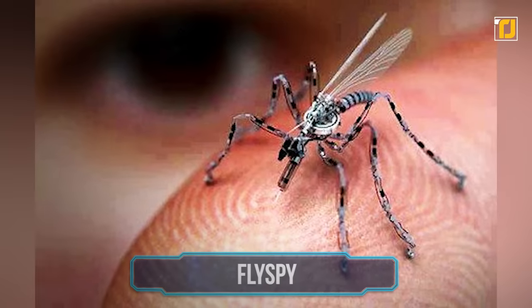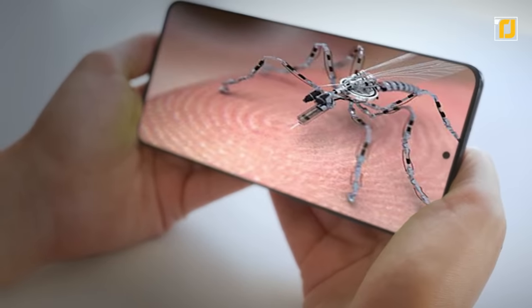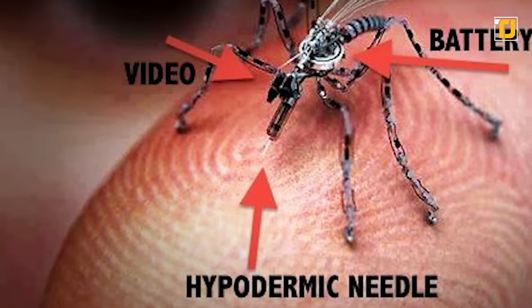Number 6: FlySpy. FlySpy is your newest partner for the job. It's an insect-designed drone that acts as your eyes in the field. The device features a ton of sensors like a UV targeting sensor, power actuators, and an optical flow sensor.